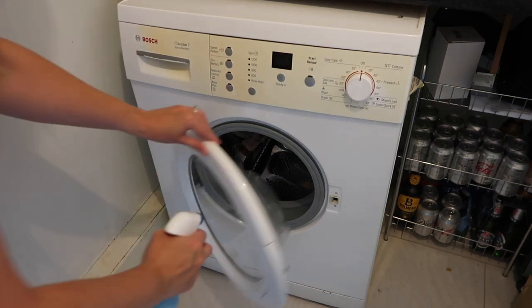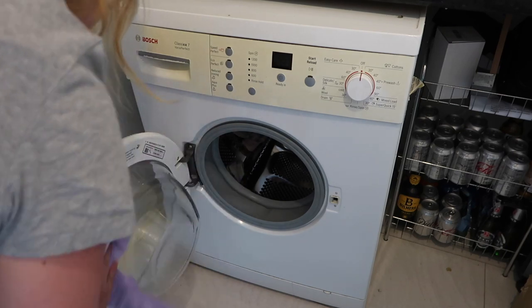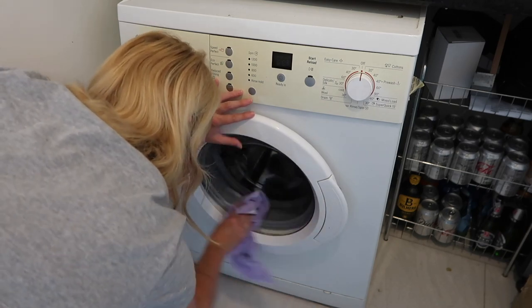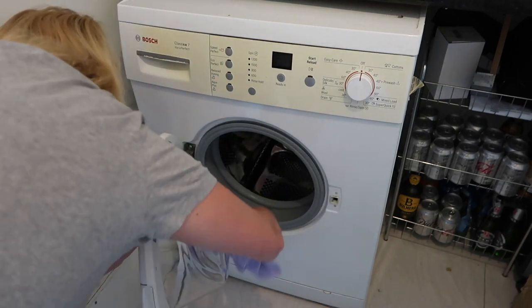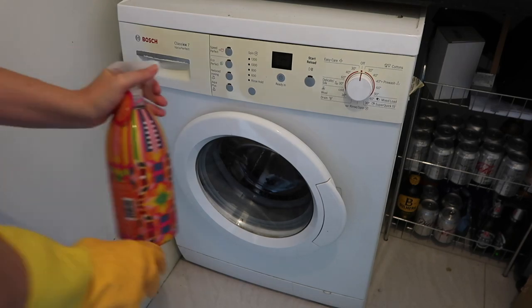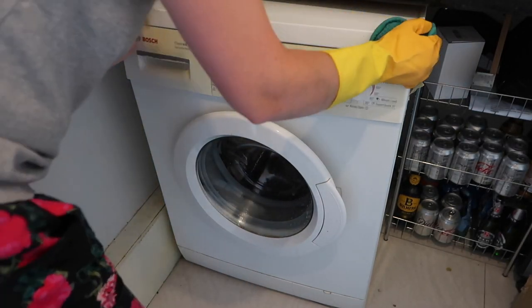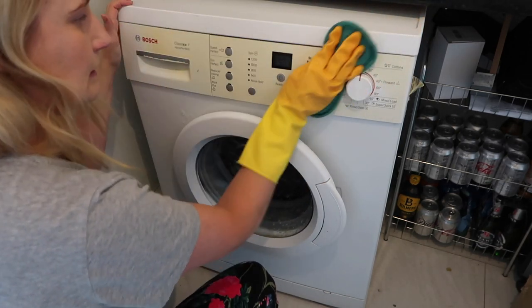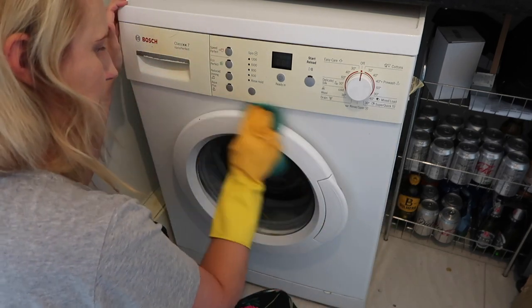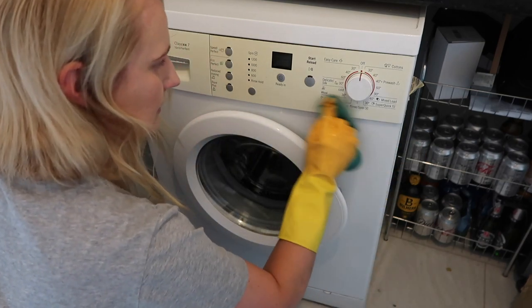I'm now spraying a bit of Astonish window and glass cleaner on my washing machine door and giving that a wipe with a dry cloth to buff it out. It amazes me how grimy the washing machine can get — I wash the inside on a hot wash every month or so, but the outside I very rarely get around to. This is my new Method spray — I'm ridiculously excited about it. It's in a watermelon scent and it smells so good, and the packaging is ridiculously pretty. I didn't need another Method spray but I couldn't resist.